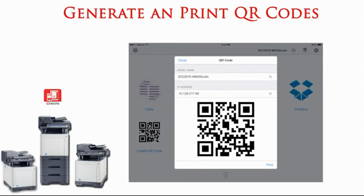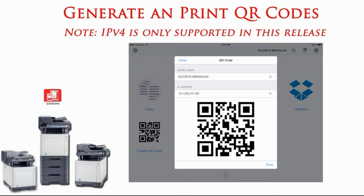To streamline device discovery, a QR code can be generated to identify the device by the model and IP address. The QR code is then attached to the Kyocera and scanned by the mobile device to connect.